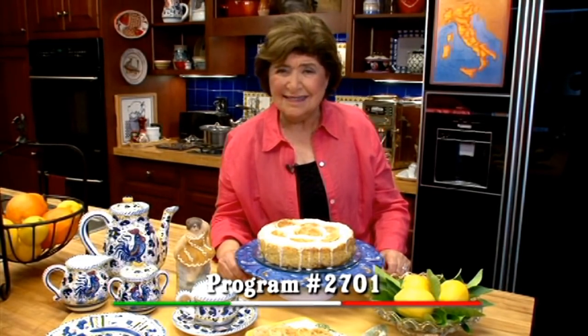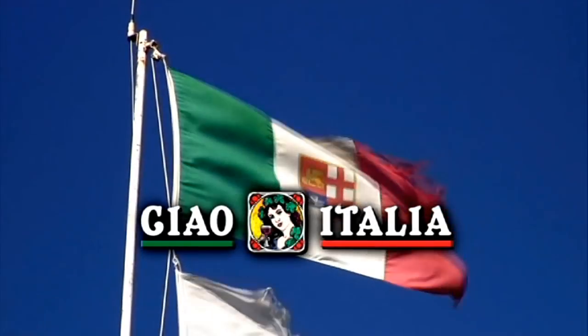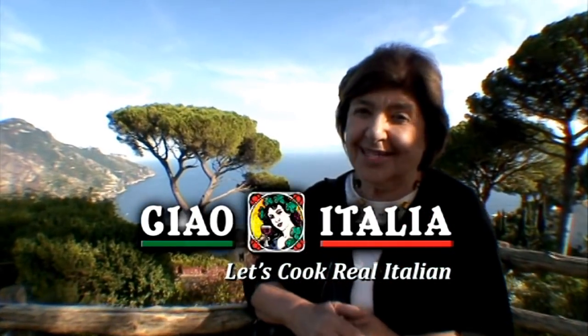Ciao, I'm Marianne Esposito. Today on Ciao Italia, we are traveling down to Sicily to make one fabulous, historic, and delicious lemon almond cake. Welcome to Italy, and let's cook real Italian.